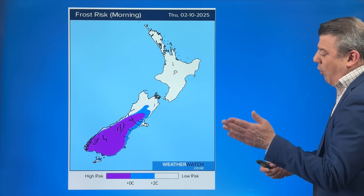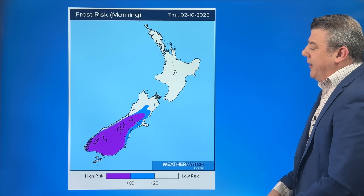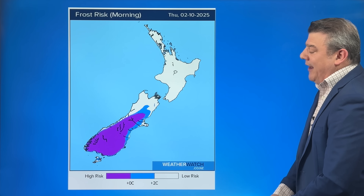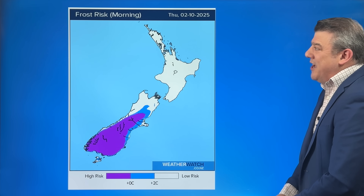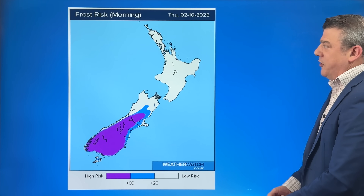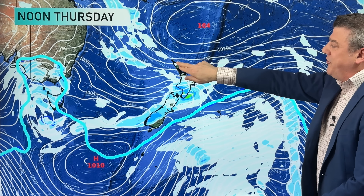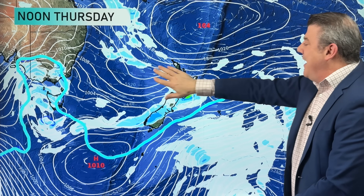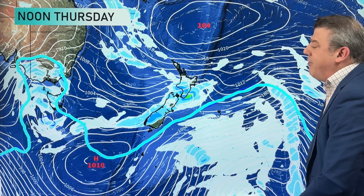By Thursday morning, that warmer wind is stuck over the North Island, not the South Island, so we've got frosts returning — coastal areas seeing some areas inland at minus two, minus three, maybe colder at higher elevations around the mountains. It's certainly a cold start on Thursday morning for the South Island. For the North Island, the subtropical flow is brushing northern New Zealand, or if not, it's coming out of New South Wales or Queensland as it drifts in.